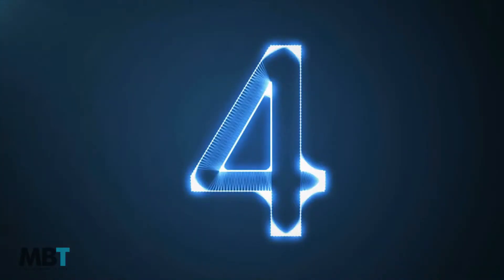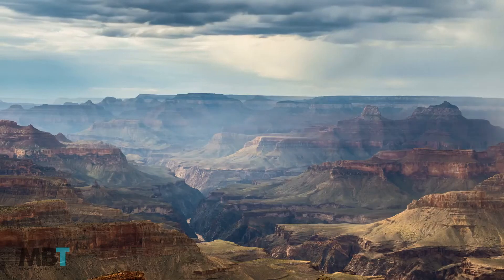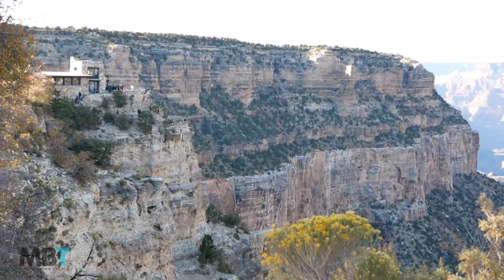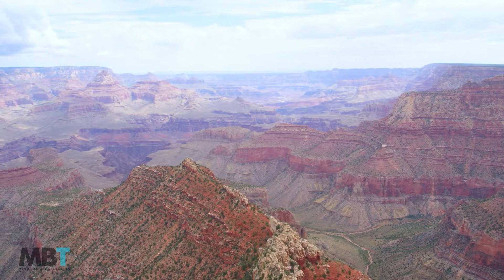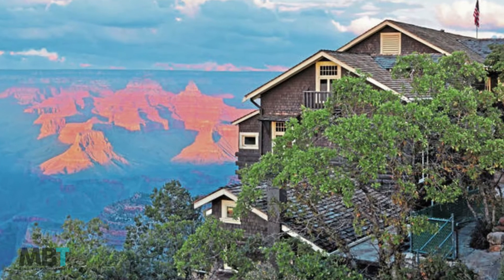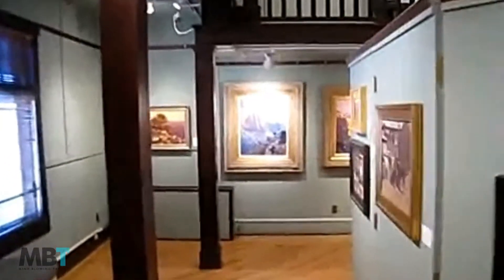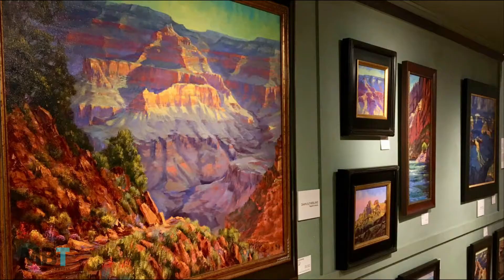Number 4: Lookout Studio and the Kolb Gallery. Inside the village, the Lookout Studio and the Kolb Gallery are both perched along the canyon wall. The Lookout Studio is one of the Mary Jane Colter buildings found throughout the park, with a traditional stone design intended to resemble a ruin. The studio sells souvenirs and gifts but also has two outdoor viewing decks overlooking the Grand Canyon. A short walk to the west is the Kolb Gallery, a dark brown wooden structure. This historic Victorian home was built in 1905 and belonged to the Kolb brothers, who were early explorers in the park.